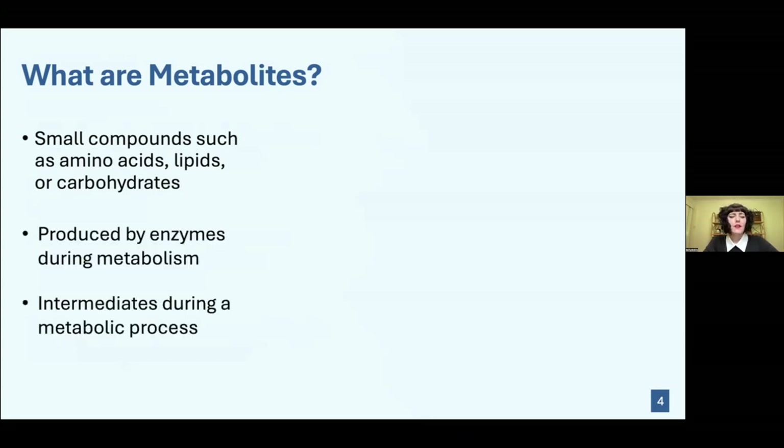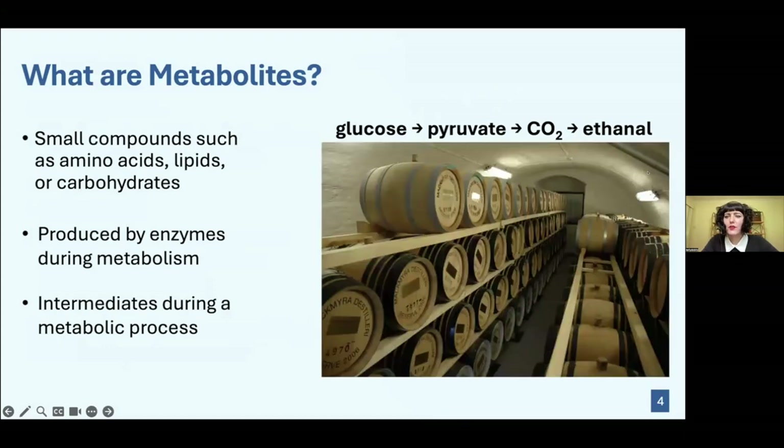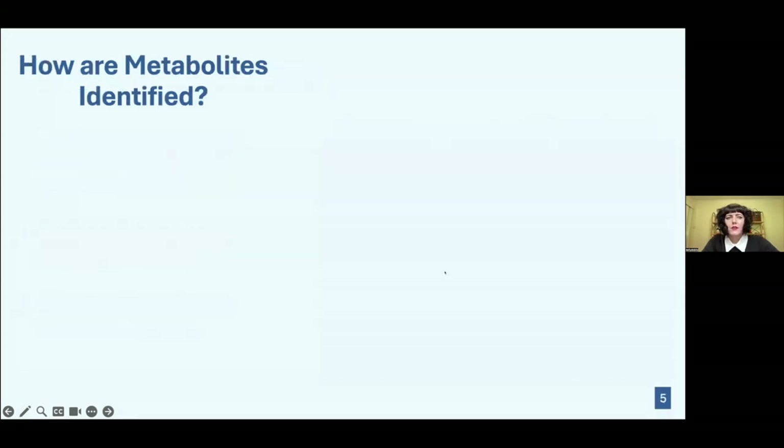Metabolites are small compounds such as amino acids, lipids, or carbohydrates. They're produced by enzymes during metabolism and are intermediates during a metabolic process. For instance, pyruvate is a metabolite sitting in the middle of a process that turns glucose into ethanol — you might recognize this as fermentation, which is how yeast create alcohol.